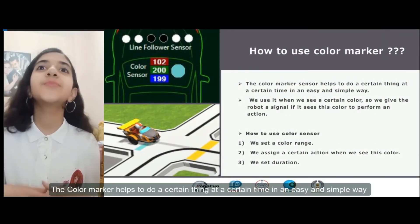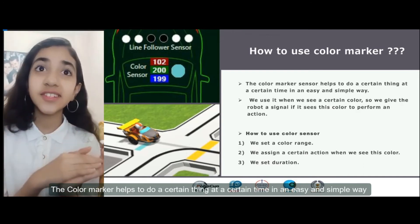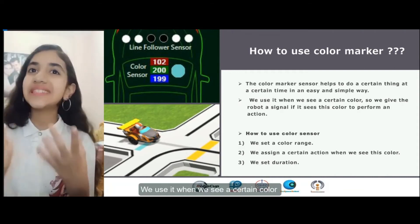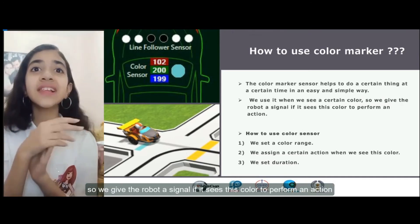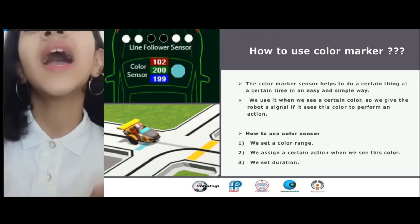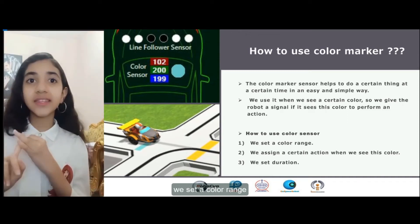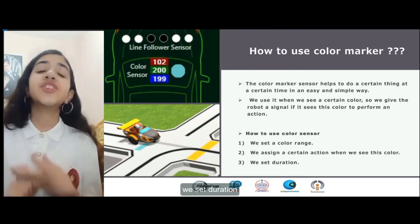The color marker helps to do certain things at a certain time in an easy and simple way. We use it when we see a certain color, so we give the robot a signal — if it sees this color, it performs an action. How to use a color sensor: we set a color range, we assign a certain action, and when we see this color, we set the range.